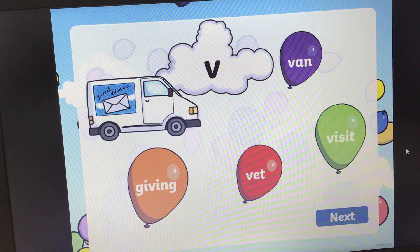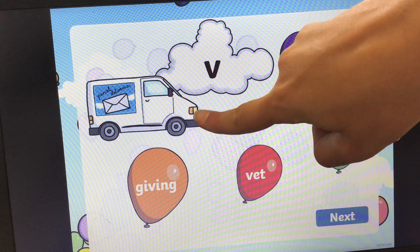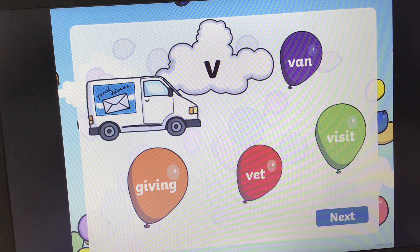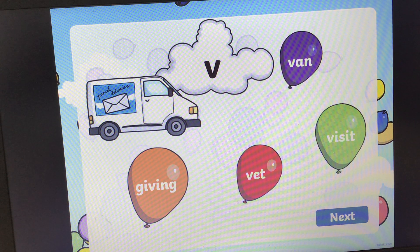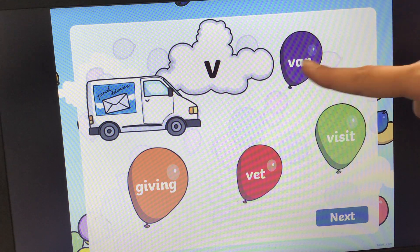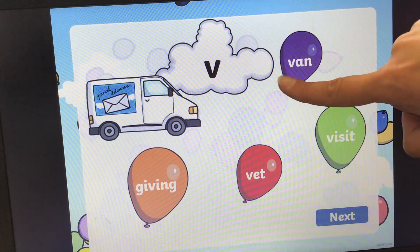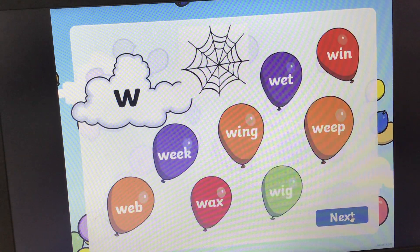What sound is this? It makes the 'v' sound and we're looking for the word that says van. Can you find the word van for me? And here is the answer: V, A, N, van. Let's see if we can pop the balloon. Yay! Next one.